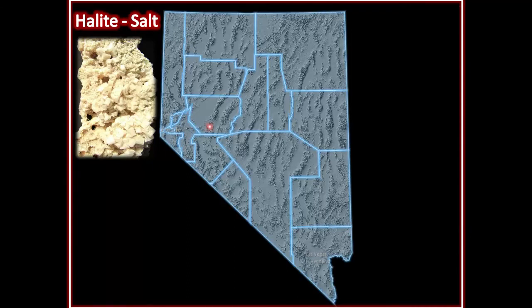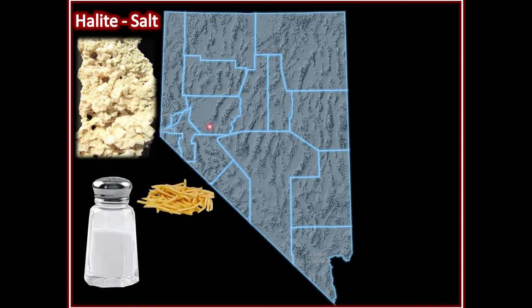Halite, also known as salt. Yes, you eat minerals! Salty popcorn, some salty french fries — that salt, it's also mined.